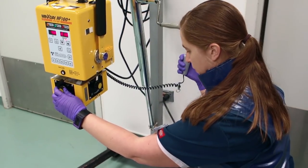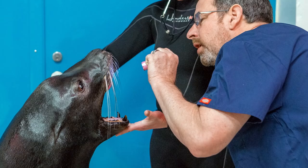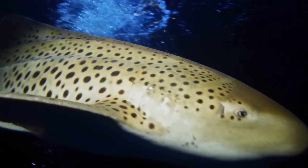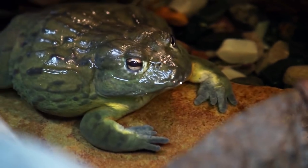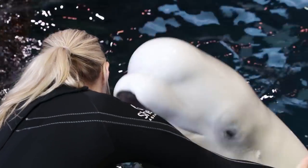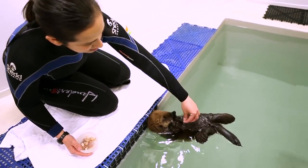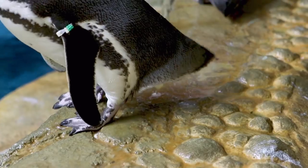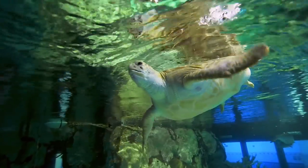Those animals also can't talk to us, so we have to figure out what exactly is wrong with them because they can't tell us where it hurts or where it doesn't feel good. They're also really good at hiding signs of illness, because in the wild if they look sick, something's gonna come along and try to eat them. So the trainers and aquarists here at Shedd Aquarium know these animals very, very well and they're able to tell us how they're eating, how much they're pooping, and if they're active.